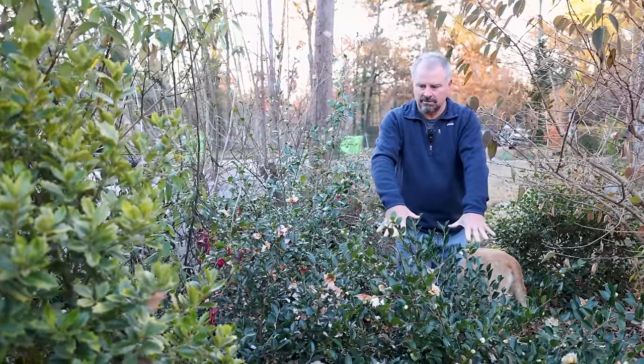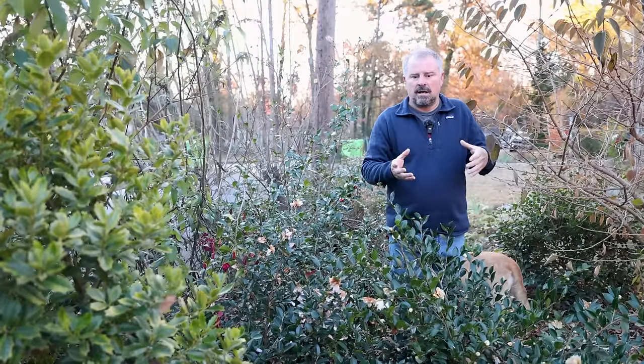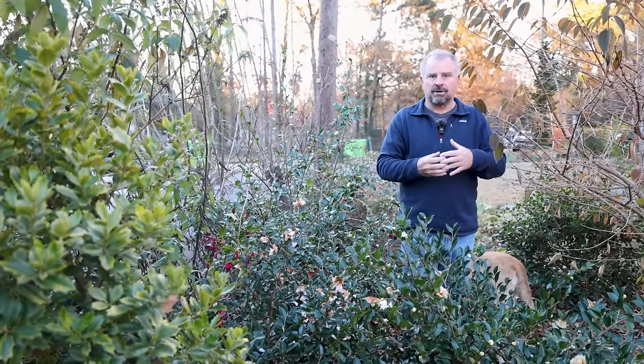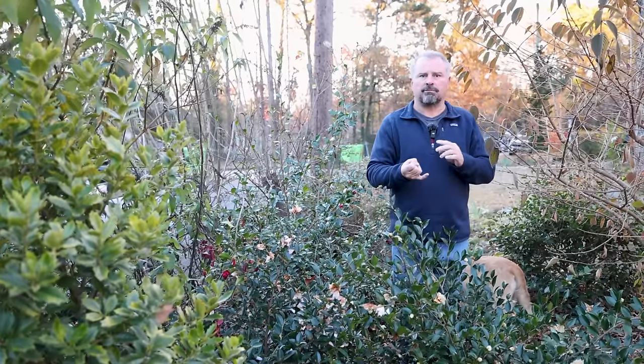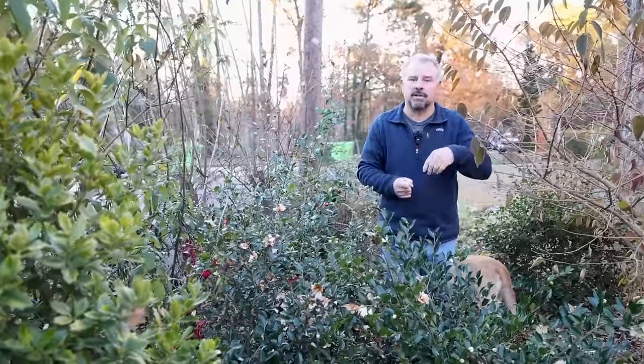Camellias are in bloom here in front of me. I put up a video right before this one on 10 things that are still flowering here in the garden after several mid-twenties nights over the last month and a half. If you're in an area that's colder than ours, you can do this with foliage color — different chartreuse colors, blue colors, that kind of thing. You can keep some winter interest in your garden.